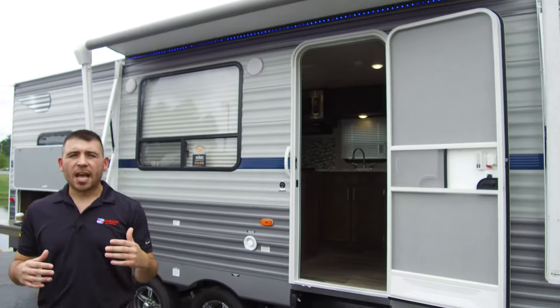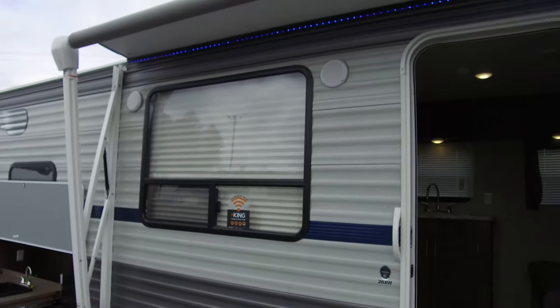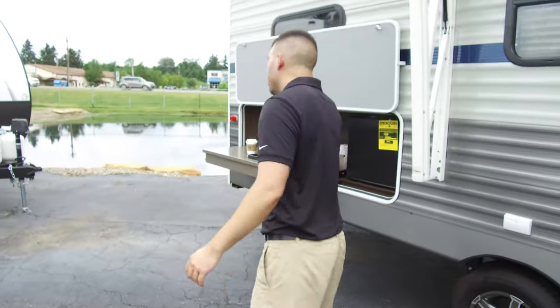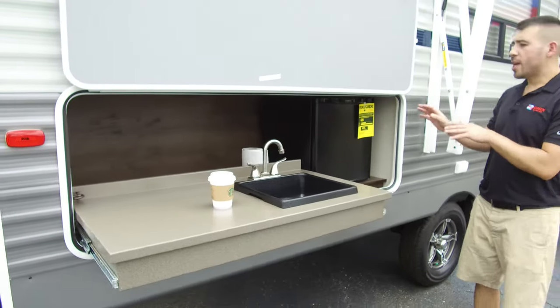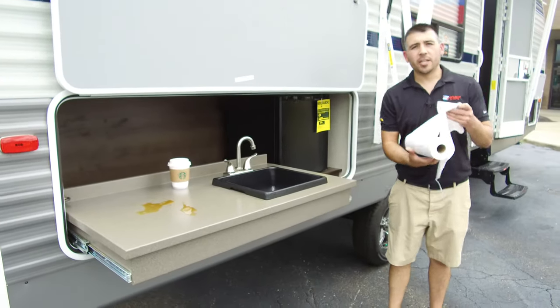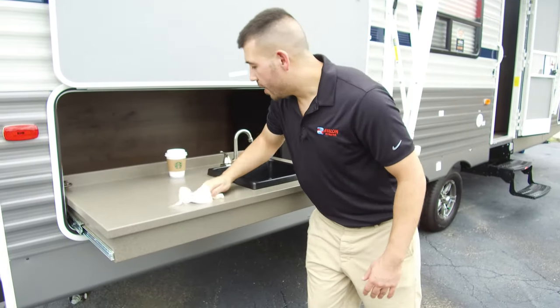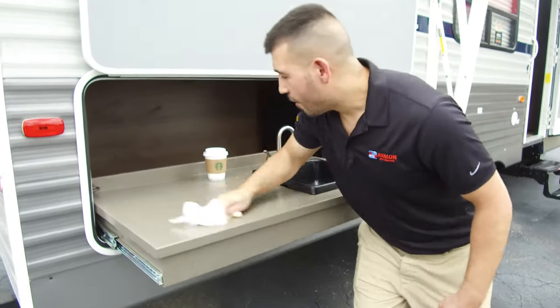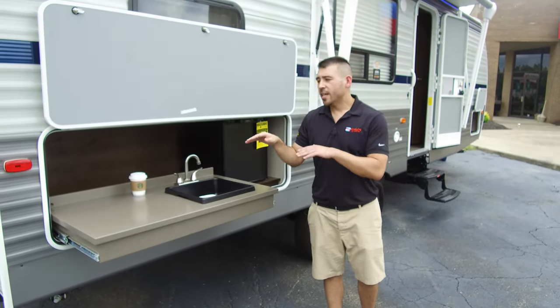We have a nice big awning with LED awning lights, so when we're out camping with friends we'll have plenty of shaded area underneath to have a good time. There are outdoor speakers so you can play the music you want and jam out with family and friends. The outdoor kitchen has water and a mini fridge, and one of the cool things is it features a metal countertop — so if you spill some coffee, it's very easy to clean up. A pretty awesome countertop here in the Shasta Oasis.